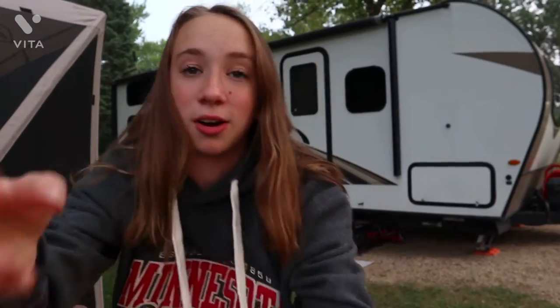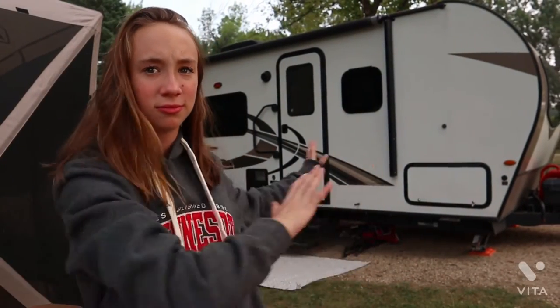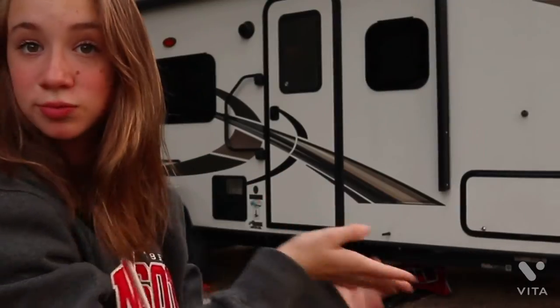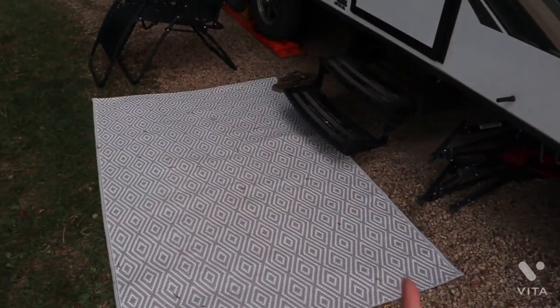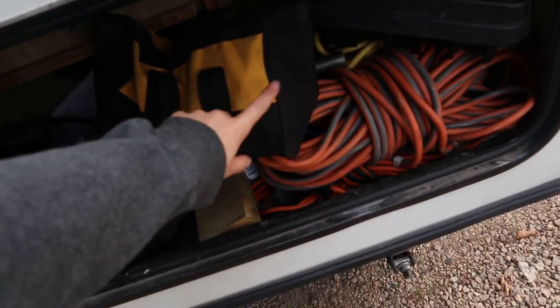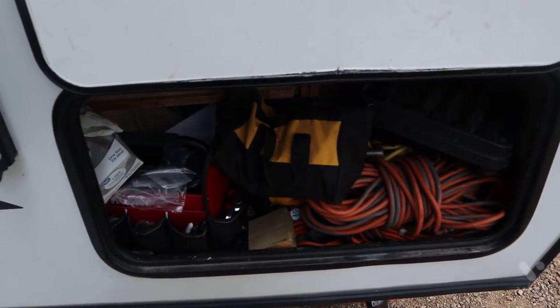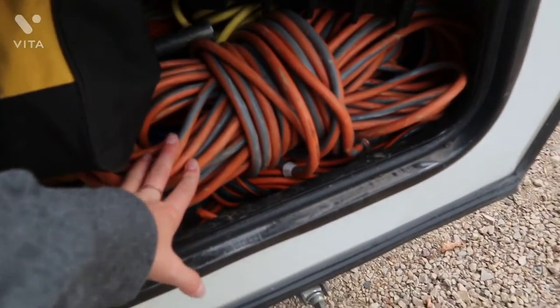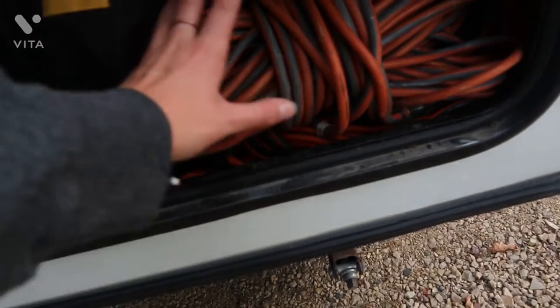We're starting on the outside and working our way in. This is the front side of the trailer — the normal side. This is our door, we have stairs, and we normally have a rug out here. We have a storage compartment with the electric gun thing for the stabilizers, and then just a ton of tools, extension things, cords, and everything in there.